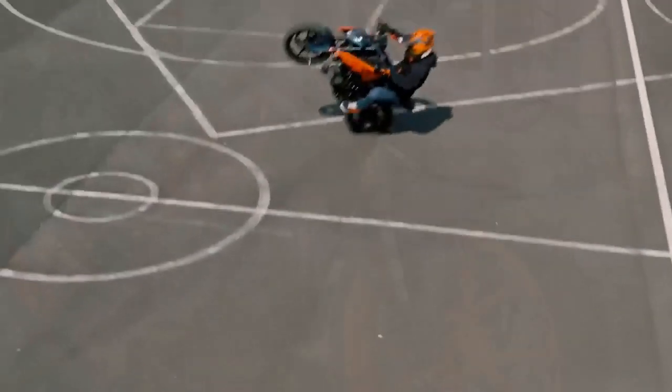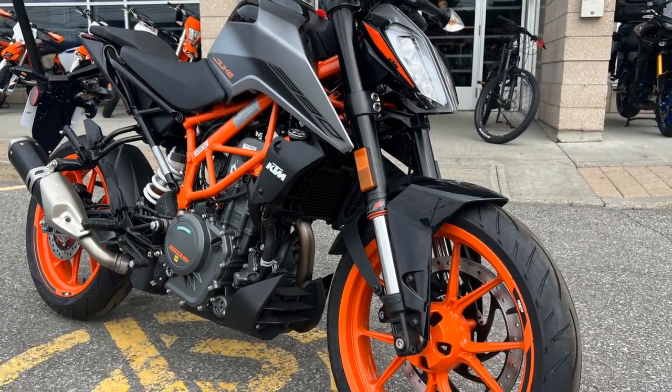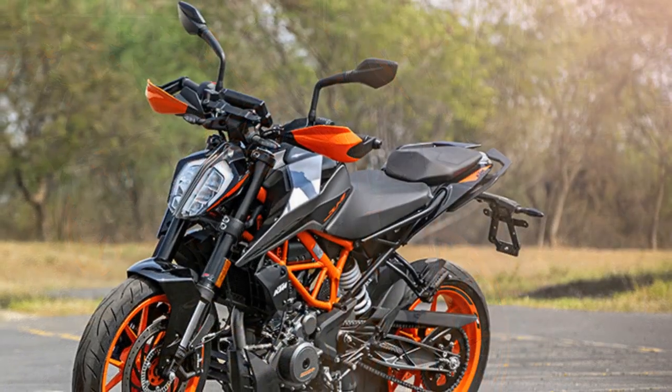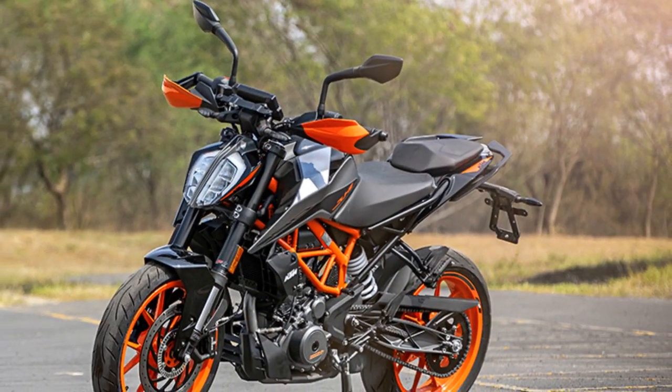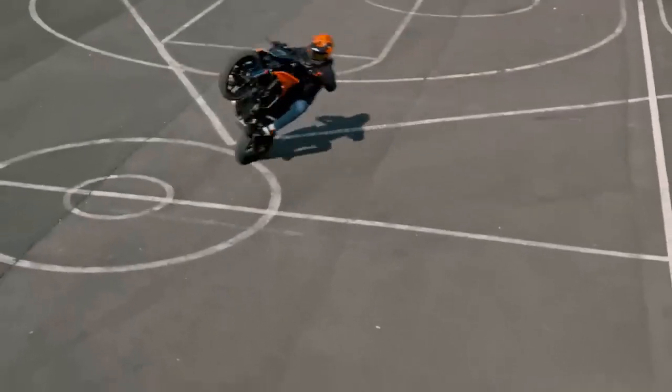KTM 390 Duke Specs. Engine: single cylinder, liquid cooled. Displacement: 373.27 cm³. Bore: 89 mm. Stroke: 60 mm. Compression ratio: 12.9 to 1.